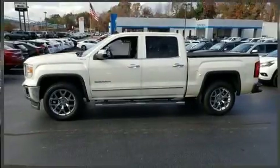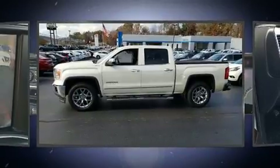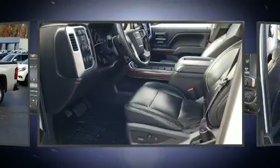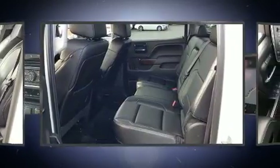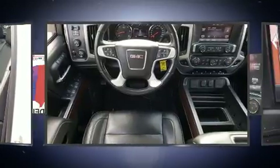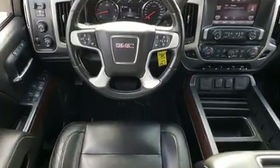You can expect a lot from the 2014 GMC Sierra 1500. It features four-wheel drive capabilities, a durable automatic transmission, and a powerful eight-cylinder engine. Top features include power front seats, front fog lights, a trailer hitch, and cruise control.